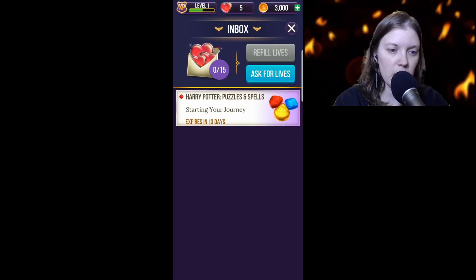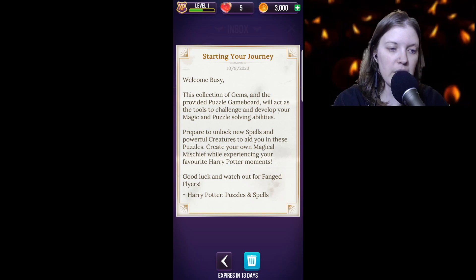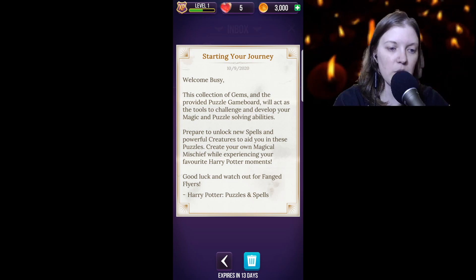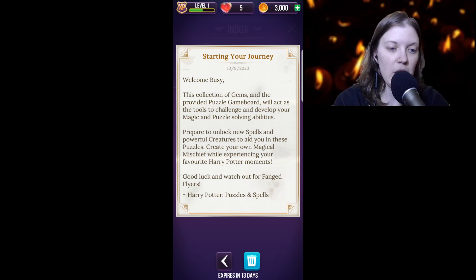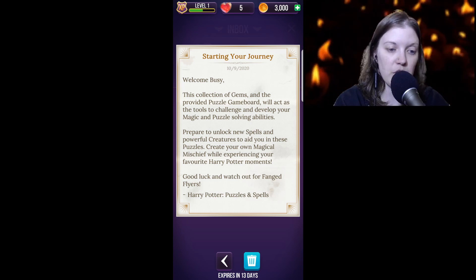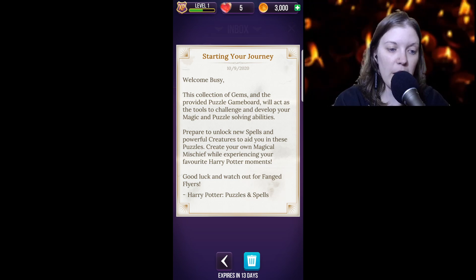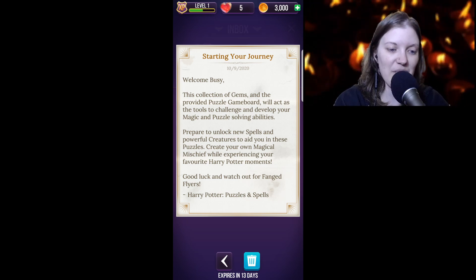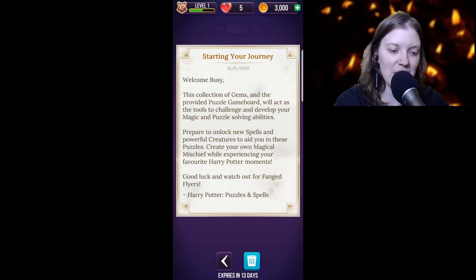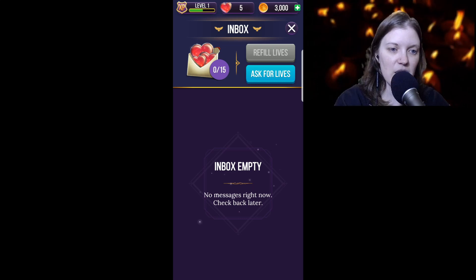Harry Potter: Starting Your Journey. Welcome Busy — this collection of gems and the provided puzzle game board will act as the tools to challenge and develop your magic and puzzle-solving abilities. Prepare to unlock new spells and powerful creatures to aid you in these puzzles. Create your own magical mischief while experiencing your favorite Harry Potter moments. Good luck and watch out for fanged flyers! All right, let's trash that because clutter.